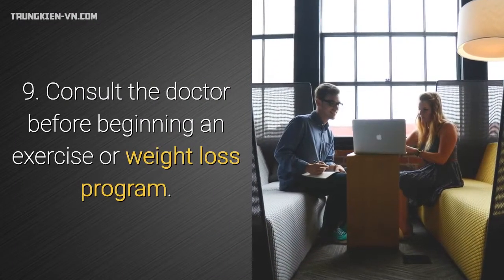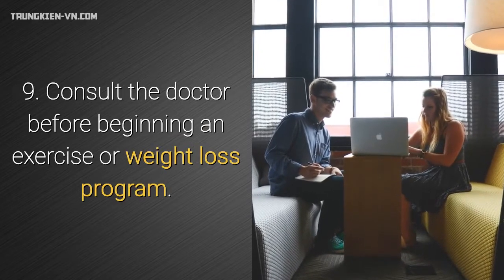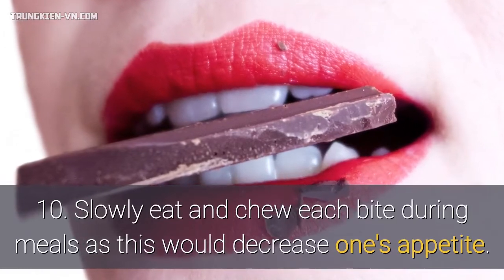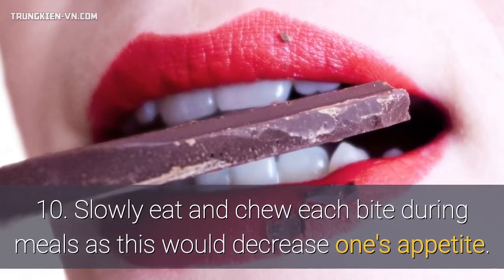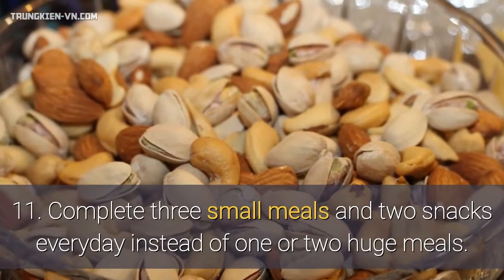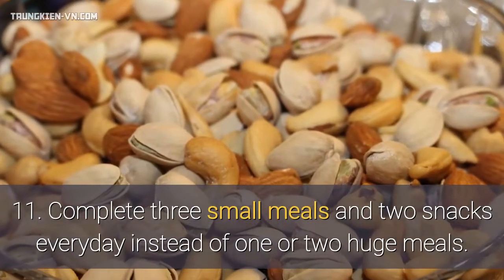9. Consult the doctor before beginning an exercise or weight loss program. 10. Slowly eat and chew each bite during meals, as this would decrease one's appetite. 11. Complete three small meals and two snacks every day instead of one or two huge meals.